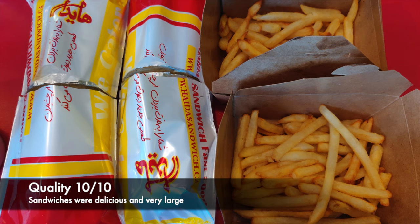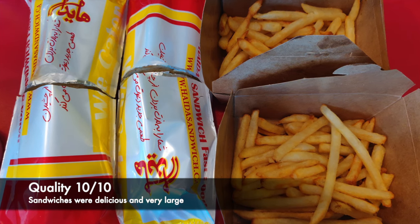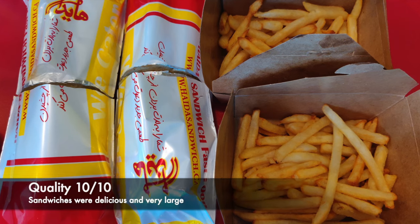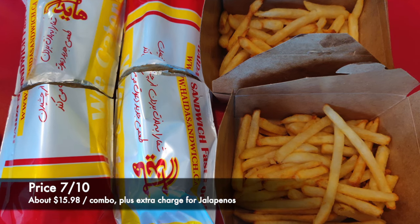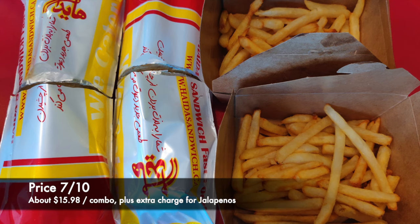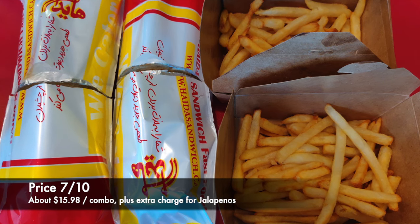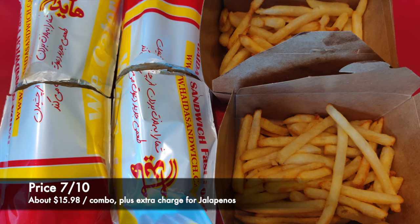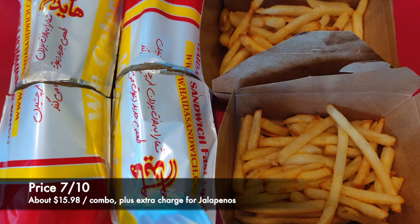The sandwiches were delicious and they were big, so we were only able to finish half of them. I would rate the quality of the sandwiches as 10 out of 10. I thought the price point was a little on the high side, given that it's roughly around $17 per combo. In addition, we also had to pay extra for the jalapeños. That's why I would rate the price point 7 out of 10.